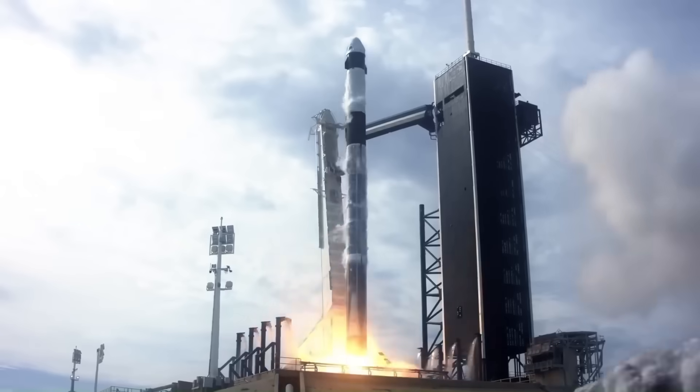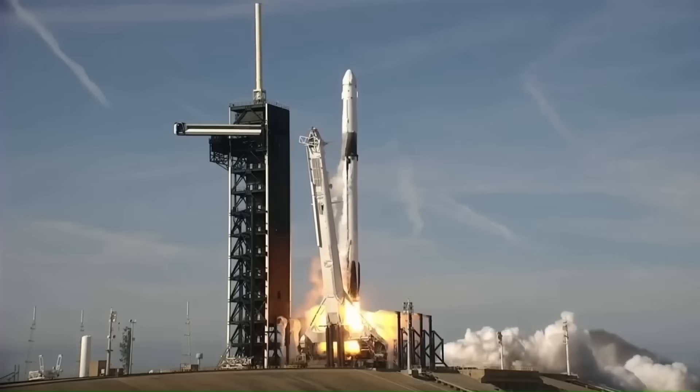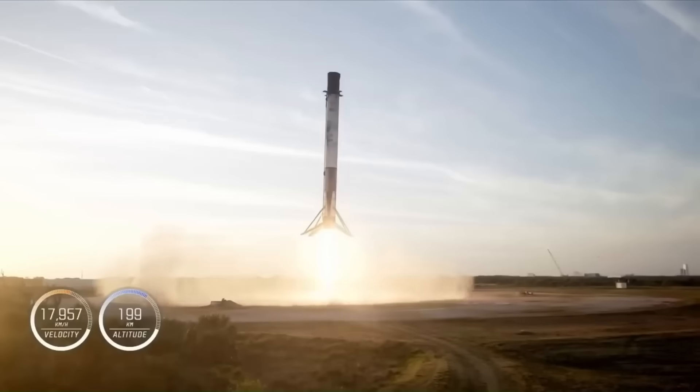What's even more impressive is that the same booster can then be refueled and launched again, sometimes within a matter of weeks. This was the first time in history that a company had achieved such a feat.